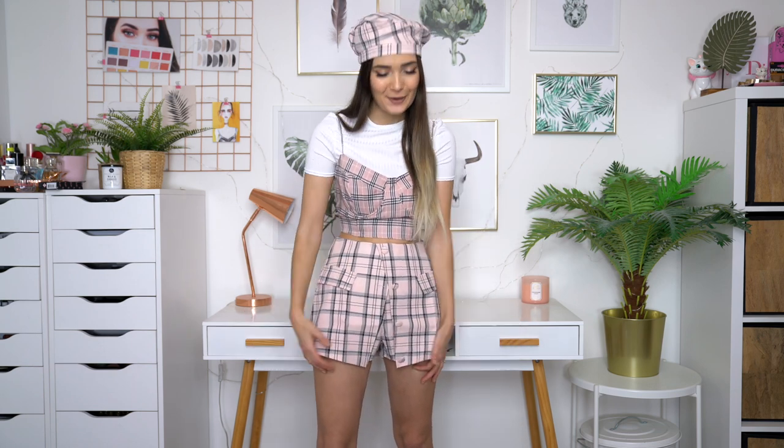I love how well it goes together. I just feel so girly and it's giving me such Clueless vibes, which I love. I'm obsessed with this skort situation — I love these two little flaps. It looks like a skirt but it's also shorts, which is amazing. Honestly, I'm giving this a massive thumbs up.